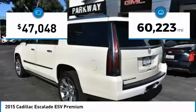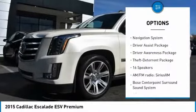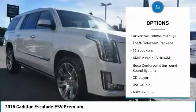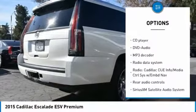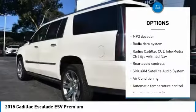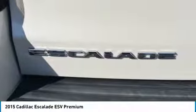This vehicle has less than 65,000 miles. Here are some of this vehicle's great options: traction control, power passenger seat, navigation system, air conditioning, dual airbags, leather-wrapped steering wheel, power steering, heated rear seats, alloy wheels, and cruise control.